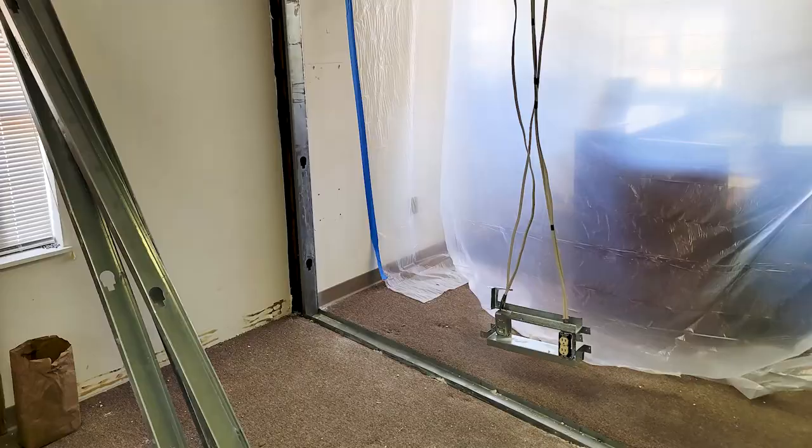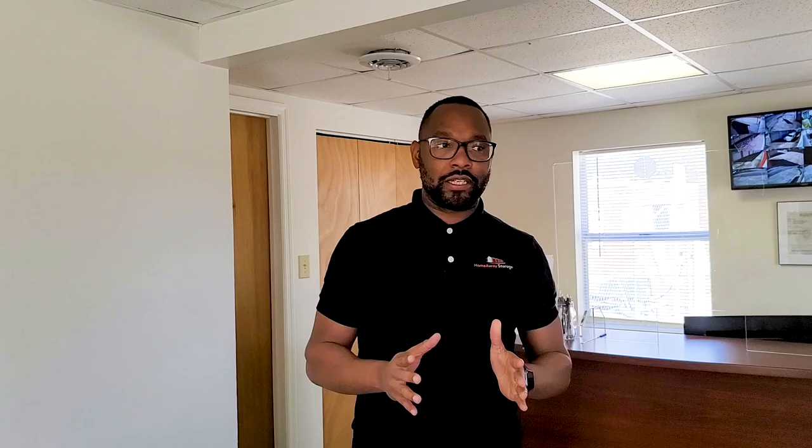Believe it or not, there actually used to be a wall right here where I'm standing. We decided to take that wall down because it made the office very tight. Just imagine your wall here and your office squeezed into a small square with this large desk. So we knocked down the wall and moved that very nice desk over to this side of the office.